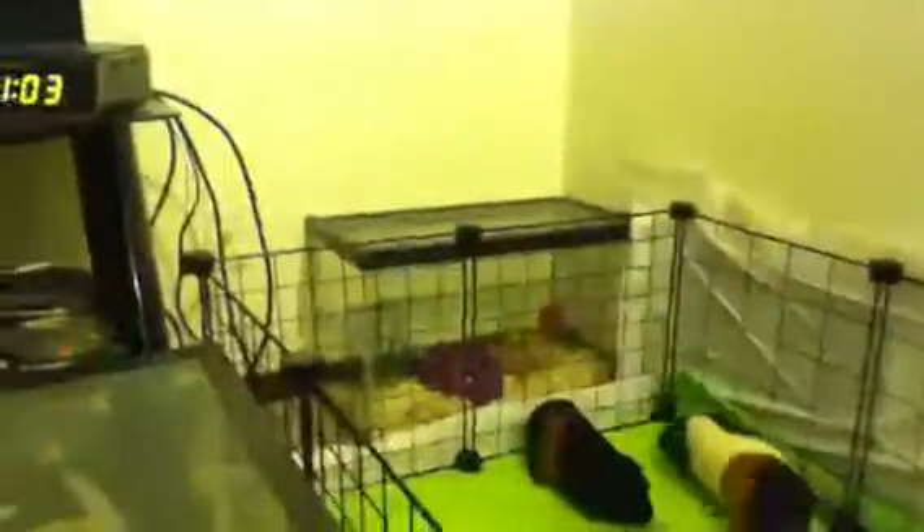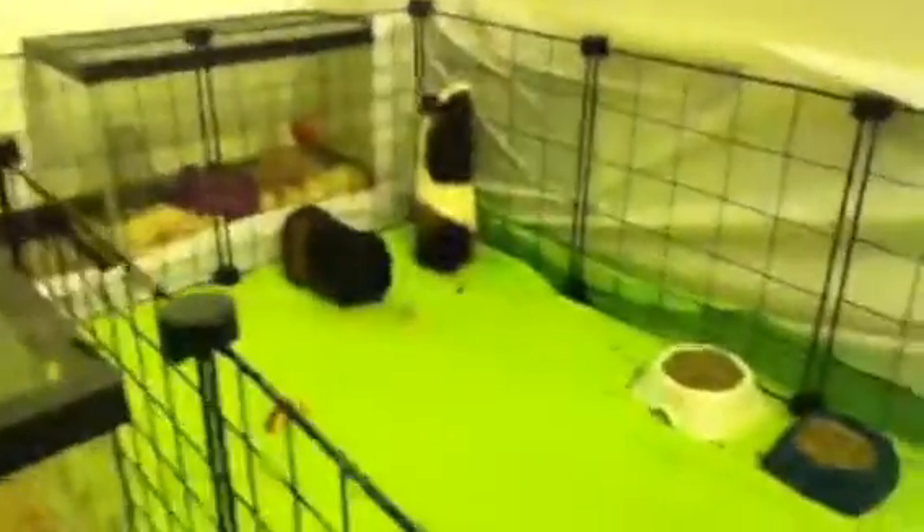I put Snickers over there in that corner. Yeah, this is Cookie in here, and then Chocolate's right there, and the two guinea pigs are over there.